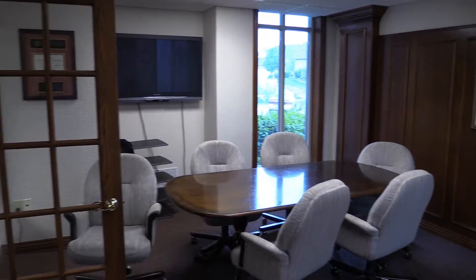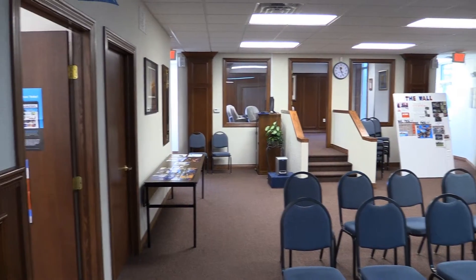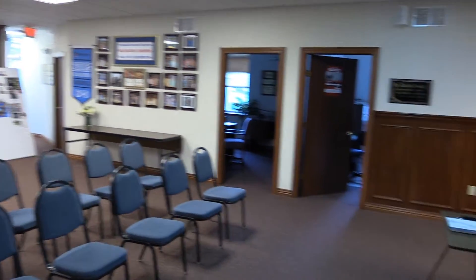A conference room will offer private meeting areas, while the large open space can serve as a training or team building area, or can be converted to an office bay for cubicles.